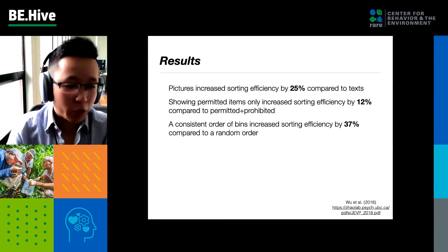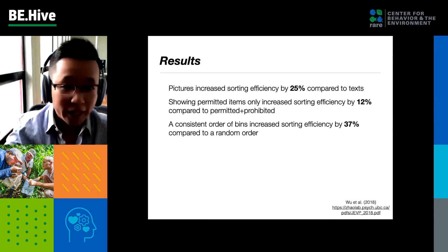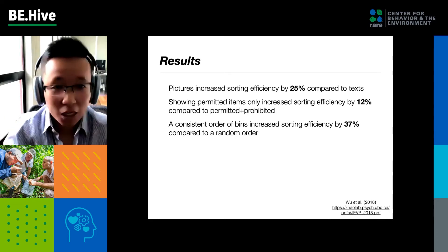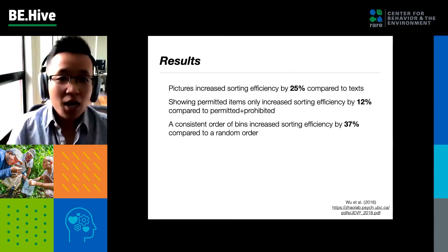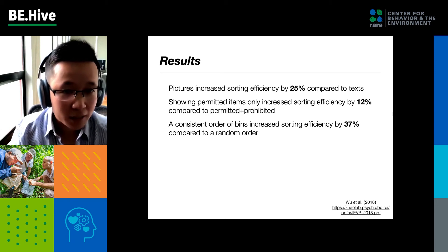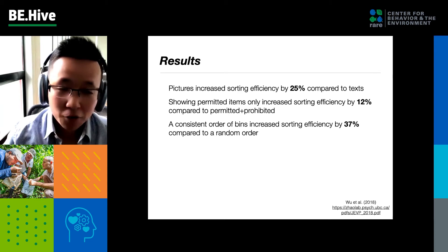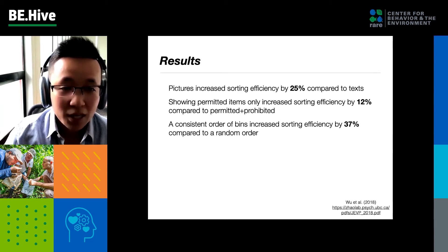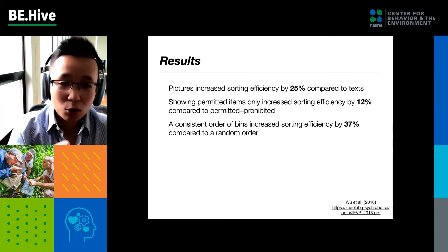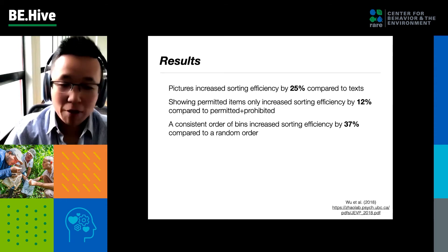The results were striking. Having pictures increased sorting efficiency by 25% compared to text — the implication being: only show pictures, not text, on signage. Showing yes-items only increased sorting efficiency by 12% compared to showing both — so forget about listing prohibited items. And finally, having a consistent ordering of the bins increased efficiency by 37% compared to a random order.